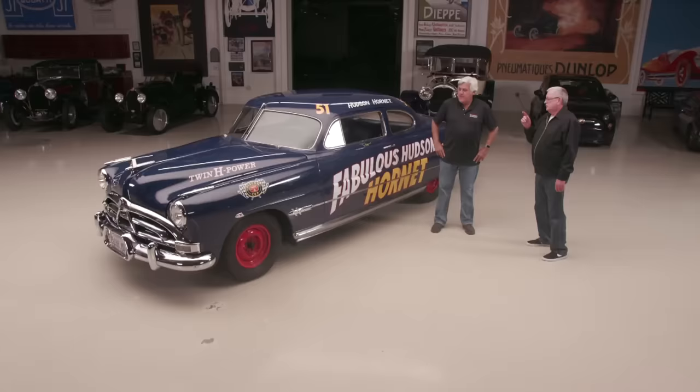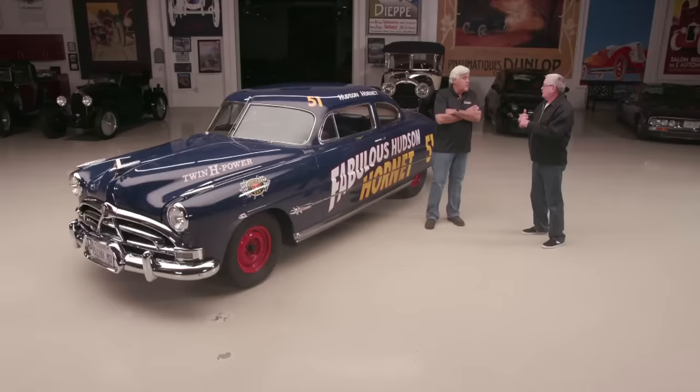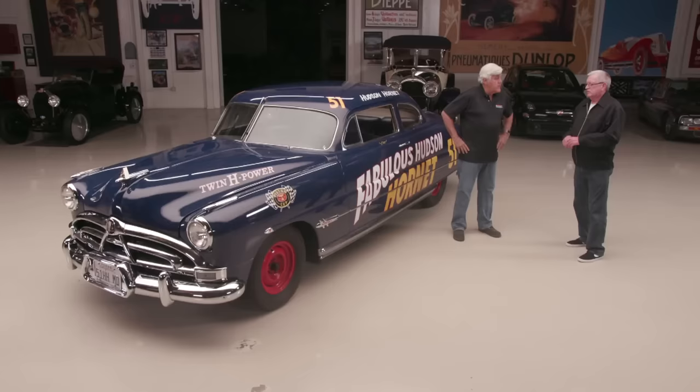The Twin H meant two one-barrel carburetors. In 1951, the original engine was 145 horsepower with a two-barrel carburetor. You could get the Twin H in 1951 at the dealer, and that qualified Hudson to run the Twin H in NASCAR and win the championship, which they won in 1951, 1952, 1953, and came second in 1954.